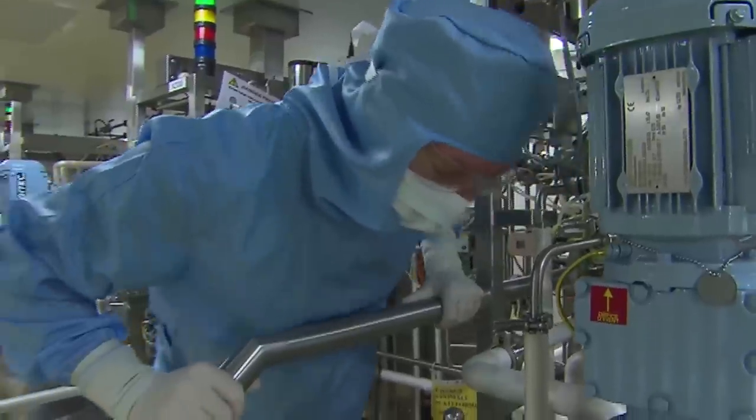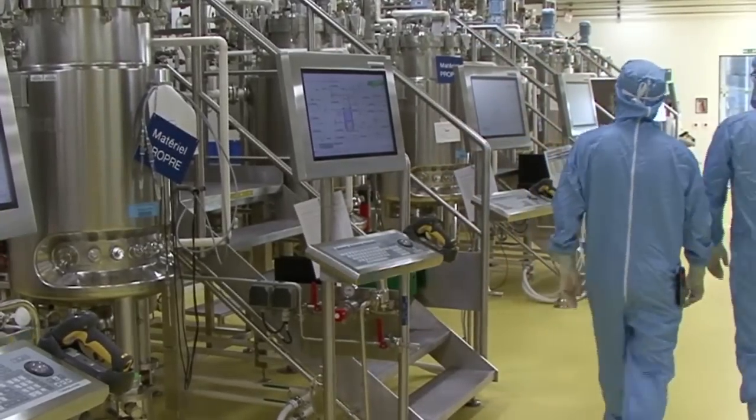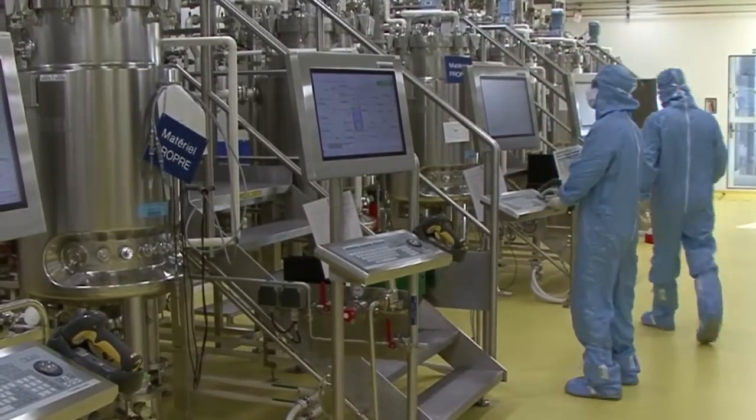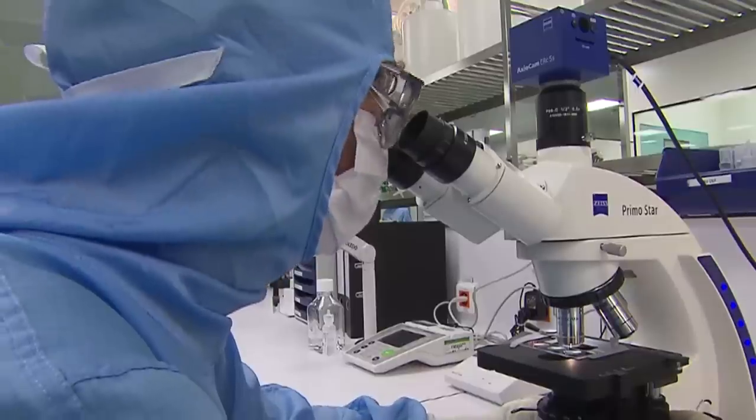Polio vaccine production is now an established technology, and the global polio eradication initiative aims to make vaccines even cheaper for developing countries, down to one US dollar per dose. But challenges remain.